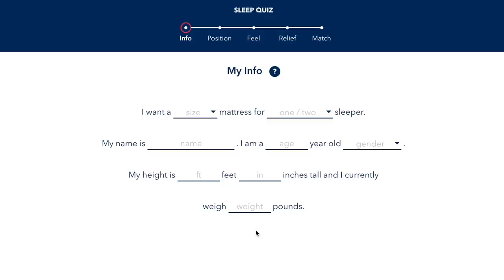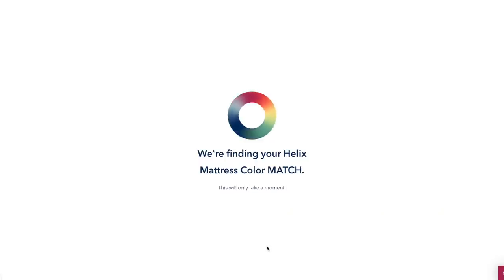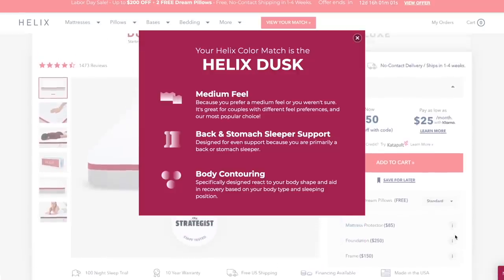Today's video is sponsored by Helix Sleep, a premium in-a-box mattress company that brings mattresses that fit your preferences and needs. Take the Helix Sleep quiz and enter your sleep position, your mattress size, your mattress firmness preferences, and Helix Sleep will match you with a mattress to fit your needs.